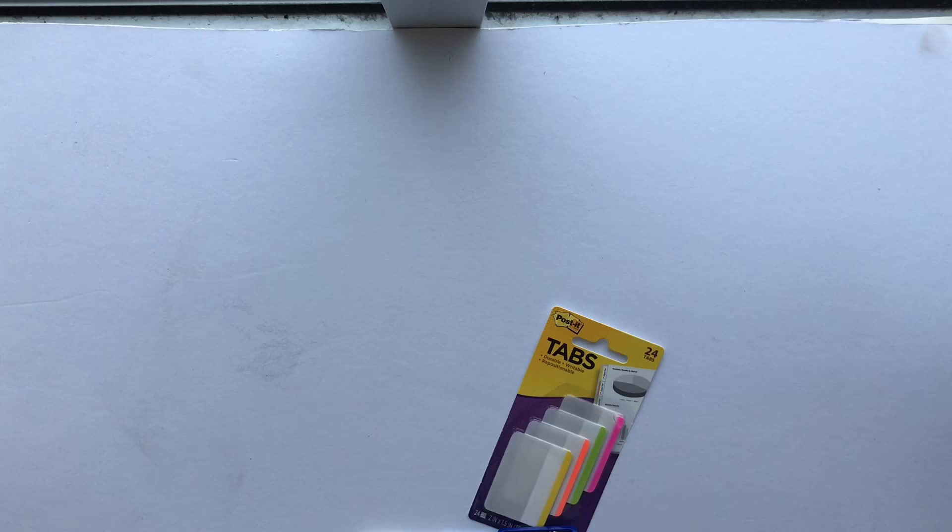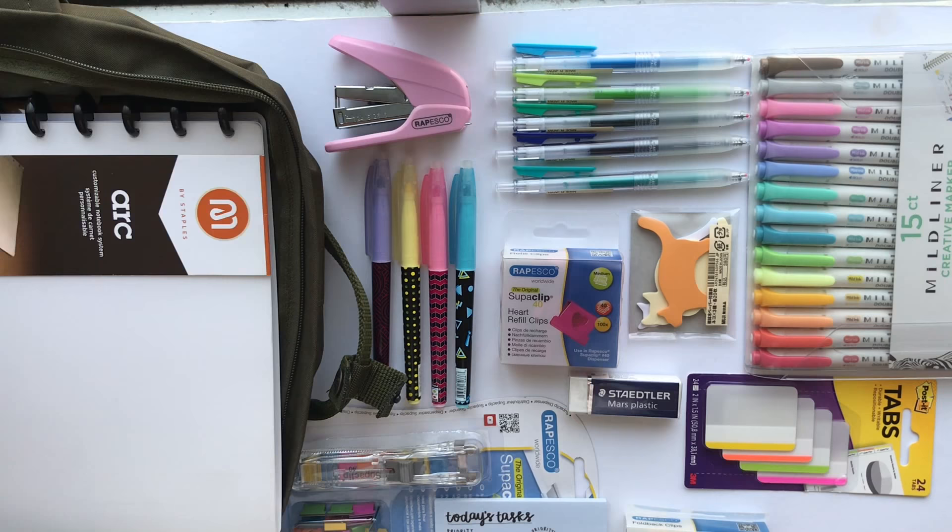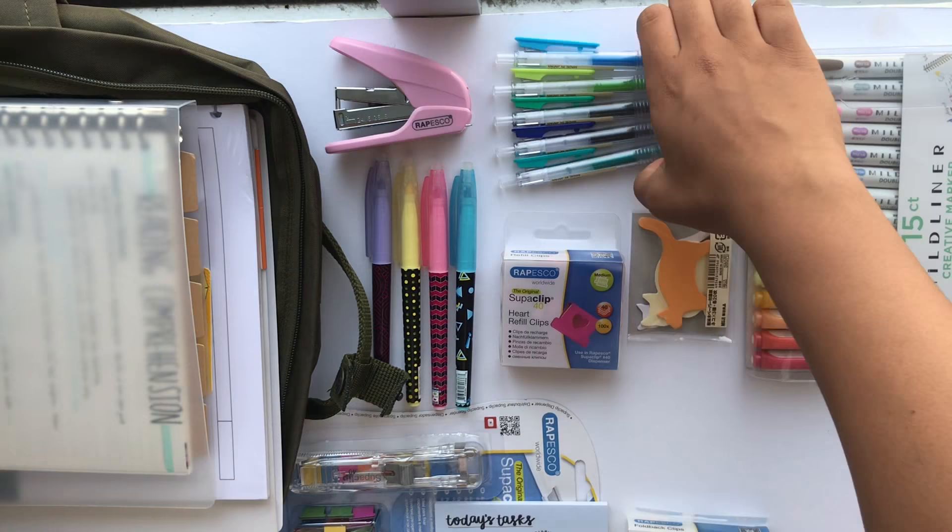Hey everyone, today I'm going to be showing you all the supplies I have received and purchased for the new school year. These supplies were bought from more than one place, and if you would like to purchase them I will make sure to link all the school supplies down below.